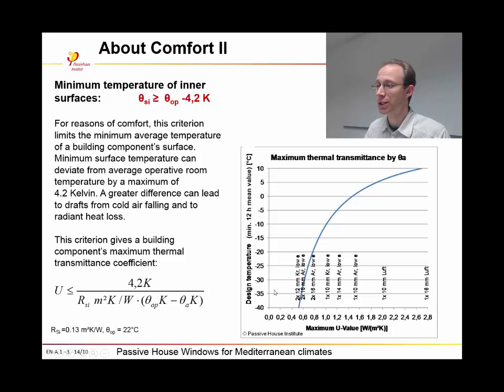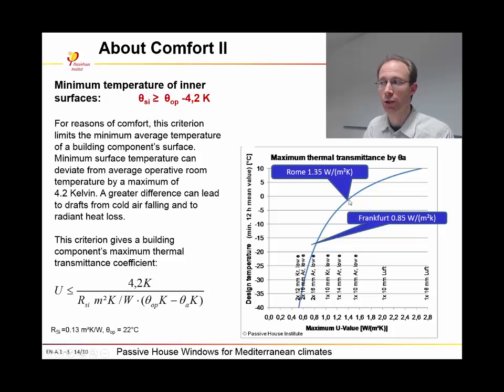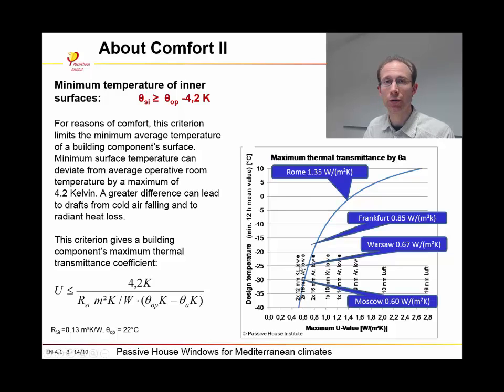We see here the maximum U-value allowed to meet this comfort criterion, plotted against the design temperature on the other axis. In Frankfurt, we have the commonly known U-value of the installed window of 0.85 W per square meter Kelvin, which refers to an outdoor temperature of minus 16 degrees centigrade. If we go to a warmer climate like Rome in Italy, we only need to achieve 1.35 W per square meter Kelvin, corresponding to an outside temperature of 2 degrees centigrade. In colder climates like Warsaw, the U-value decreases to 0.67 W per square meter Kelvin, and in Moscow it must reach 0.6 W per square meter Kelvin. The criterion is climate-independent, but the resulting U-values differ for each climate.